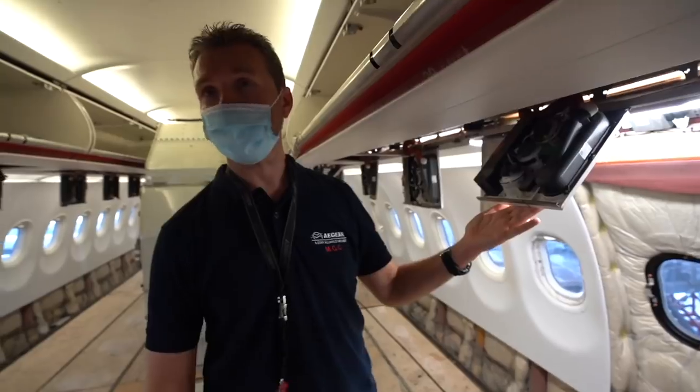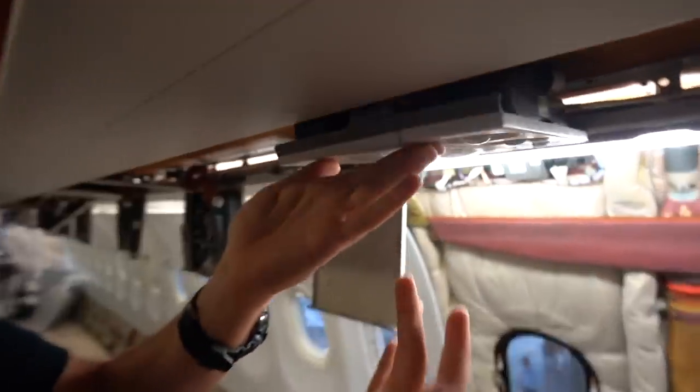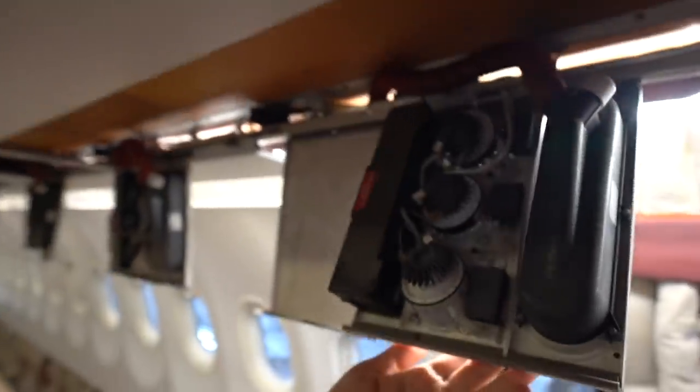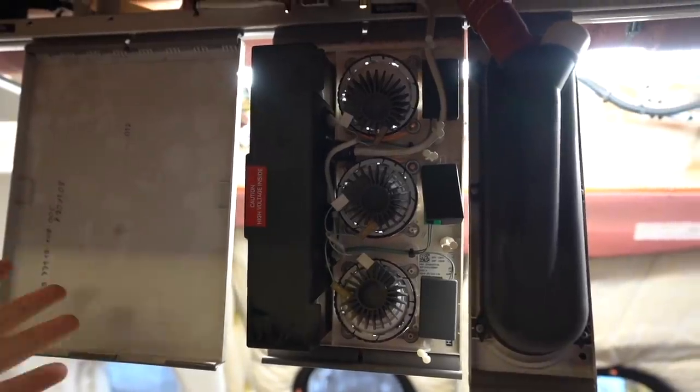This is a part of the passenger service unit. It is the lights and the call buttons, as you can see from below. And we have lowered them in order to inspect them, check them, clean them and make them new again.